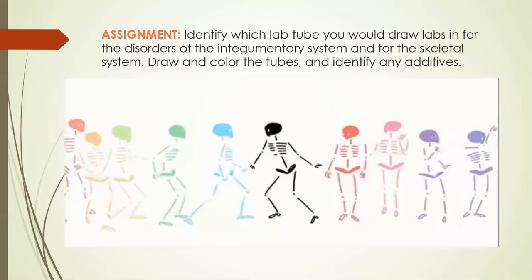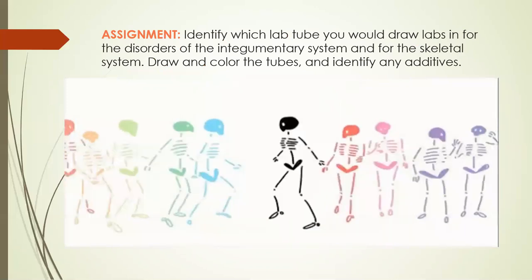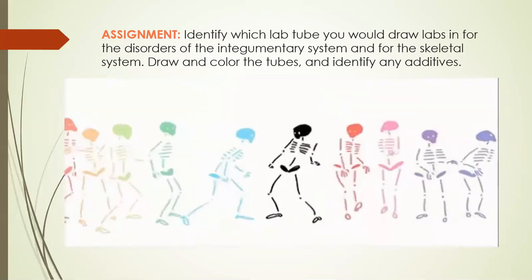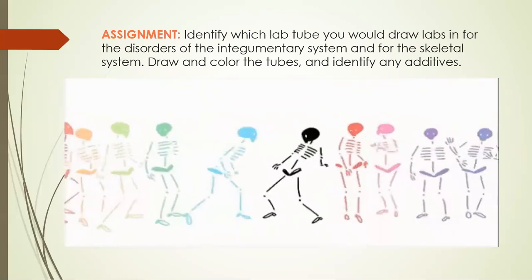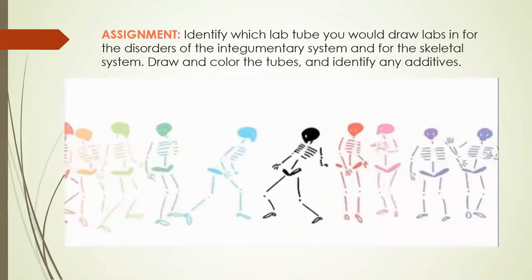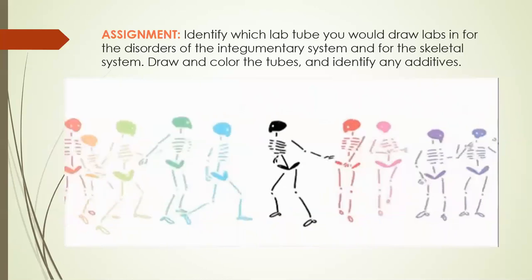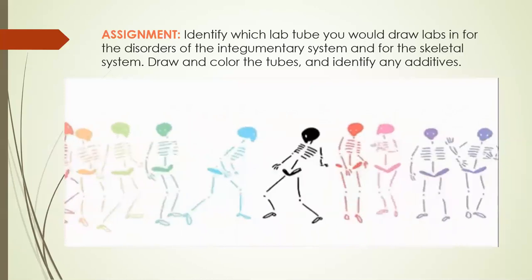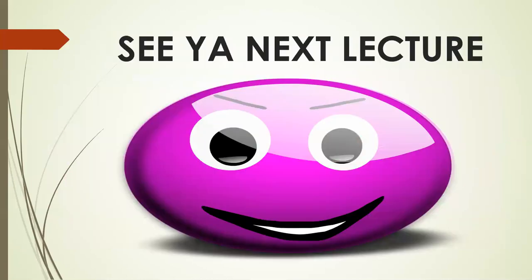That's all I have for you today. Your assignment is going to be to identify which lab tube you would draw labs in for the disorders of the integumentary system and for the skeletal system. Draw your tubes, color the tubes correctly, and identify any additives. I will see you guys next lecture.